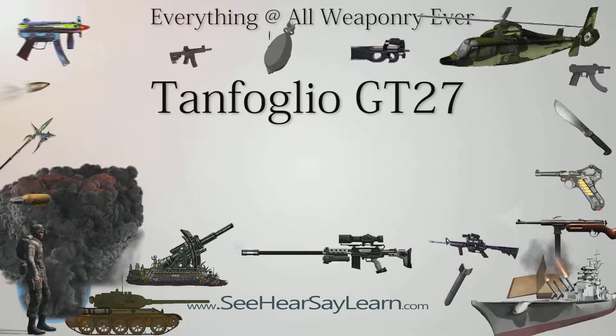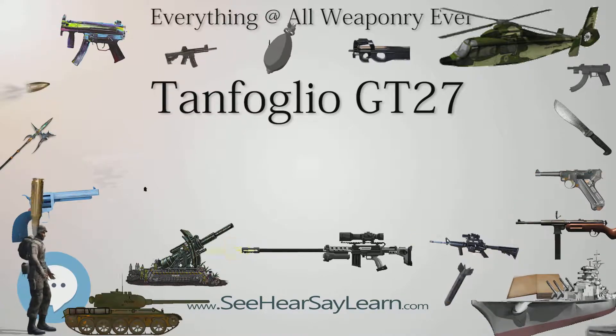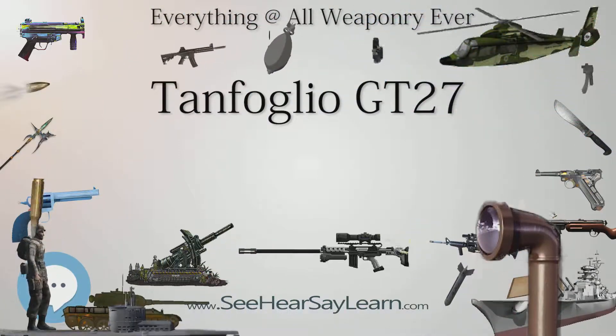It is similar to the Beretta 950 Jetfire in that it has an open slide. The GT line of pistols was founded in 1962. The pistol was widely exported under a variety of brand labels, including Titan and Targa.